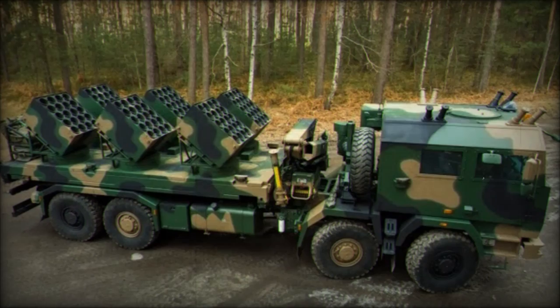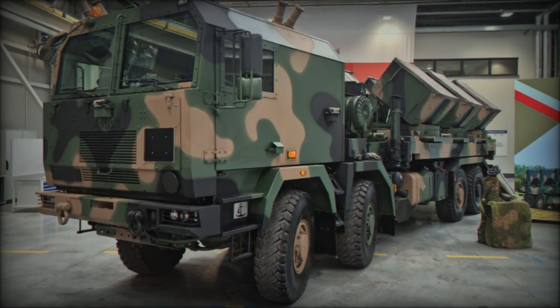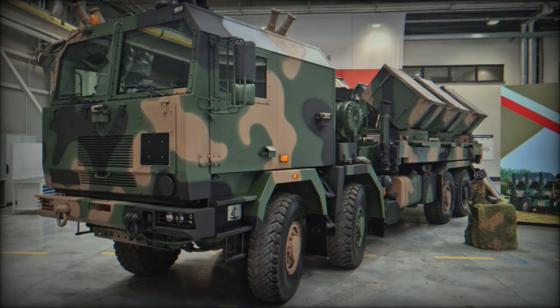This has greatly hindered economic recovery, especially in agricultural areas. Experts estimate that it could take decades to fully clear these regions, highlighting the lasting impact of mines in warfare.